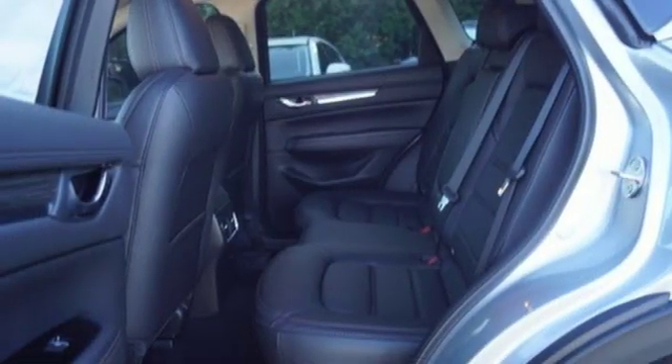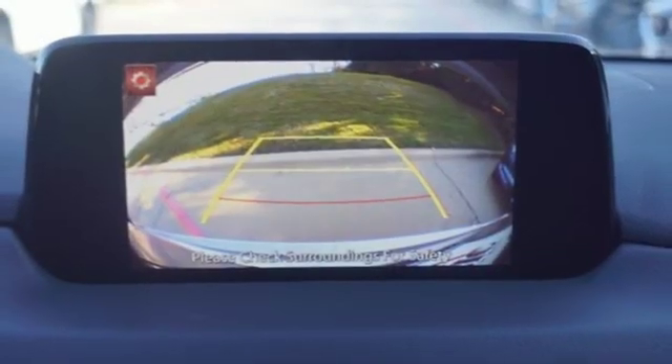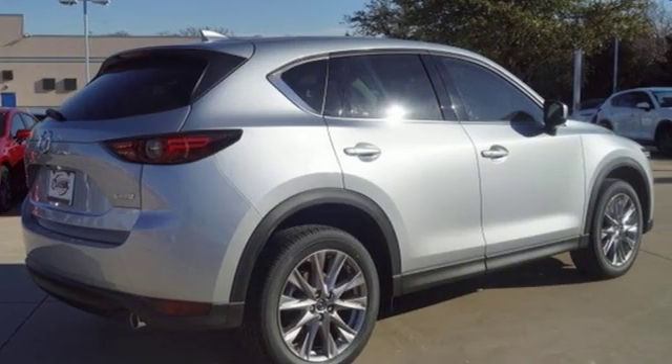Power heated mirrors. Streaming audio. Express open sliding and tilting sunroof. Doors and push-button start proximity key. And heated and ventilated leather bucket seats.